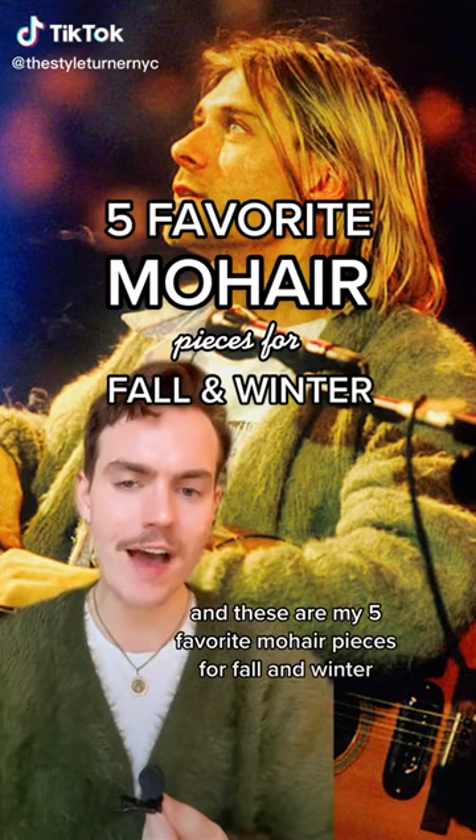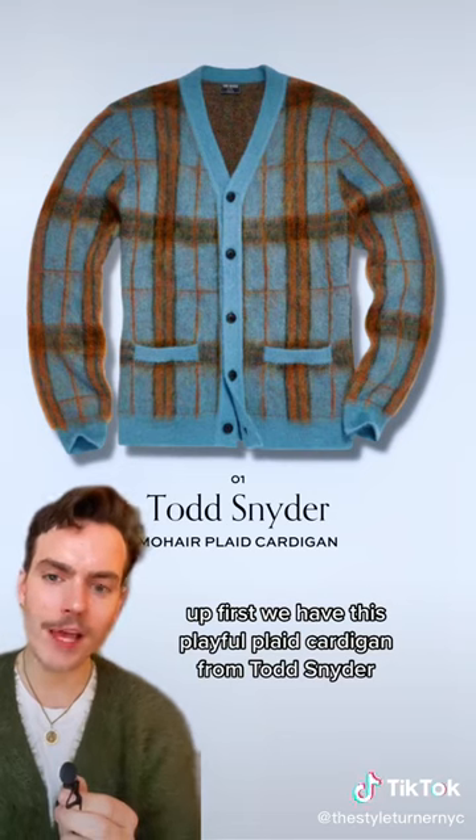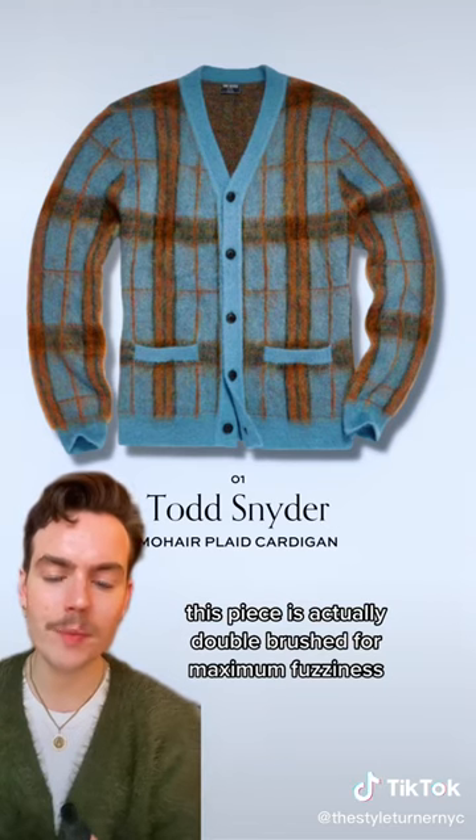I'm a personal stylist, and these are my five favorite mohair pieces for fall and winter. Up first we have this playful plaid cardigan from Todd Snyder. Besides the great color palette, this piece is actually double brushed for maximum fuzziness.